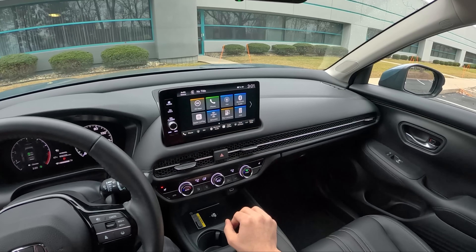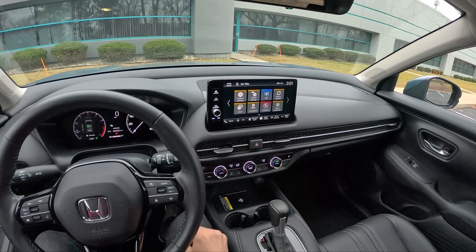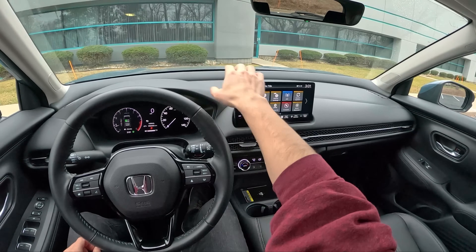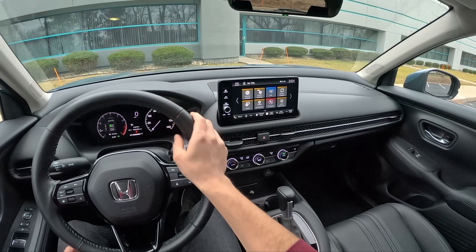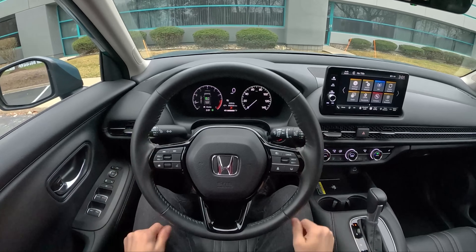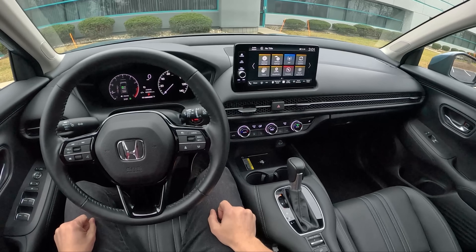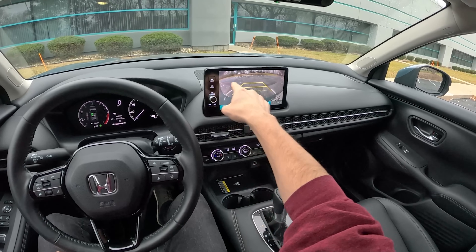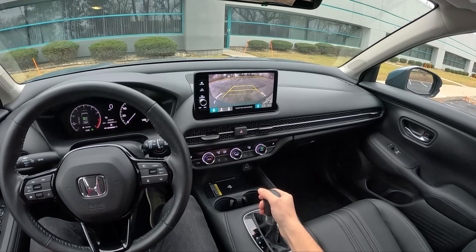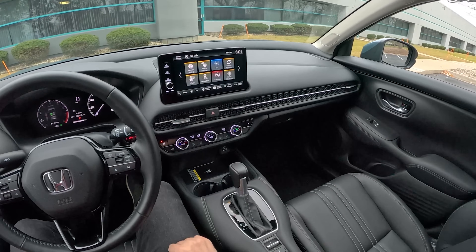Pretty standard infotainment from Honda. It's kind of a tablet thing slapped on the dash, but it's easily within reach and not too far out of your plane of view from the road. All the physical controls in this interior make this a very easy crossover to live with on a daily basis. We have a nice-looking reverse camera — super wide. Not the highest resolution, but it's so wide-angle that you can really see around corners, which is pretty useful.